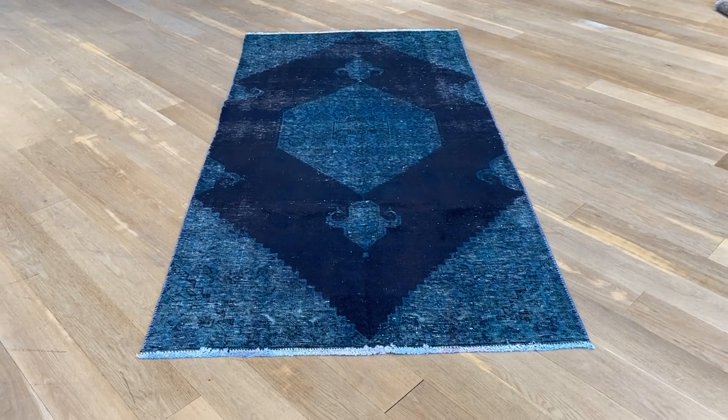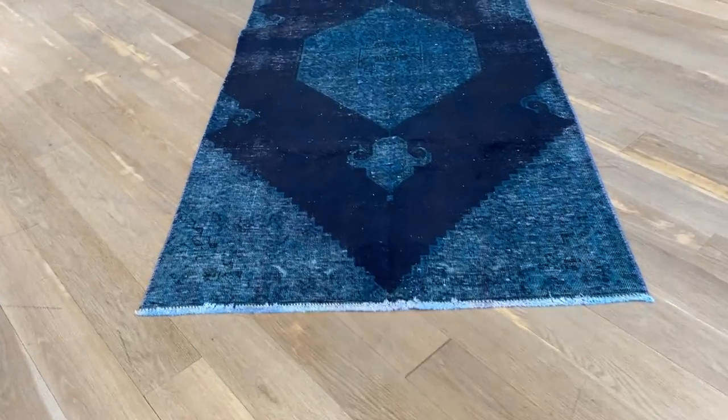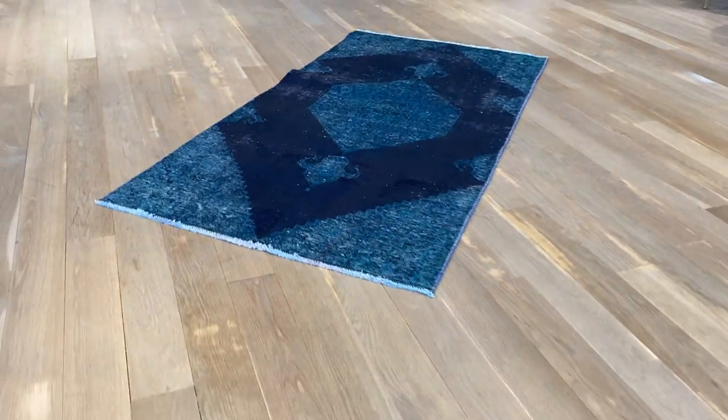This is Vintage Carpet 20429. It's a Persian handmade carpet. The carpet's got a green turquoise color — it may look a bit blue, but it's green turquoise.